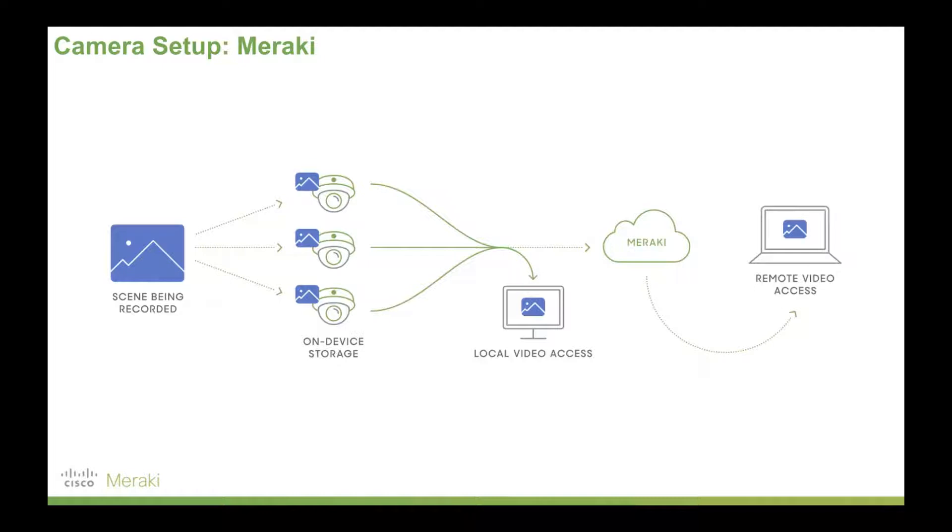If you want to turn cameras into a visual sensor on your network — things like number plate recognition, social distancing, identifying people or vehicles in a scene, or only storing certain footage — Meraki's cameras are a great fit and have really revolutionized the way people are thinking about security in their network.